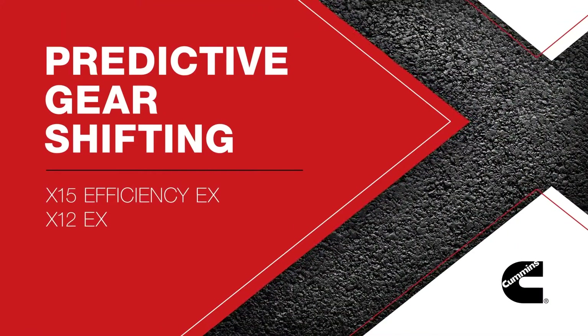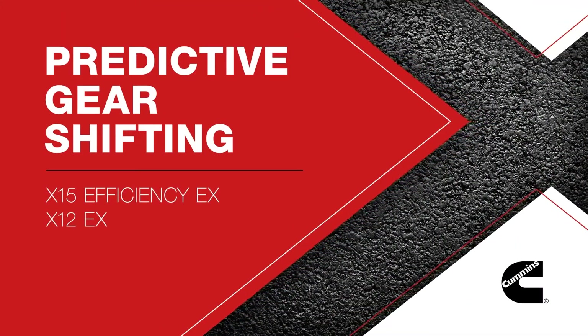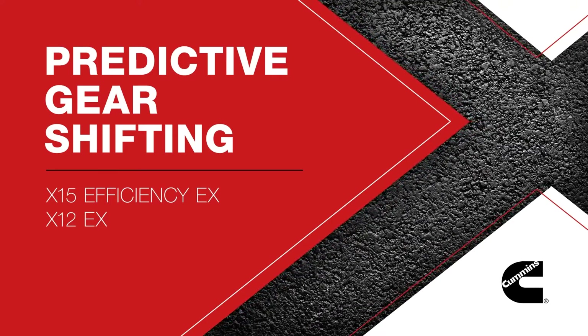Predictive gear shifting — another great feature available with the Cummins X15 and X12 EX ratings.